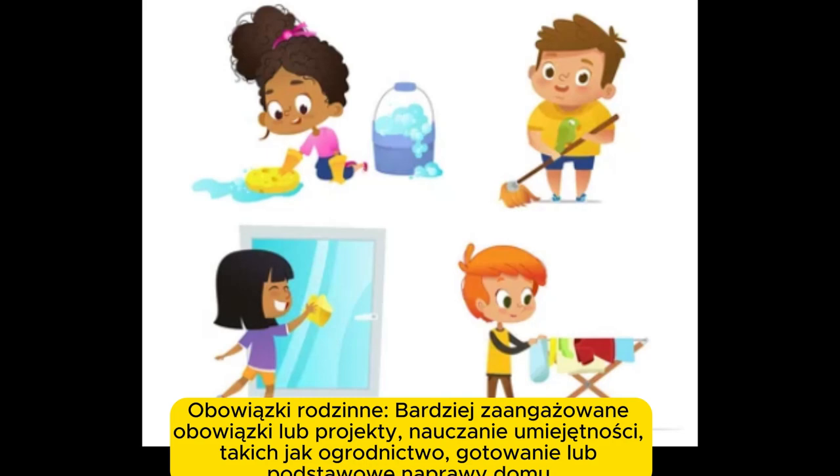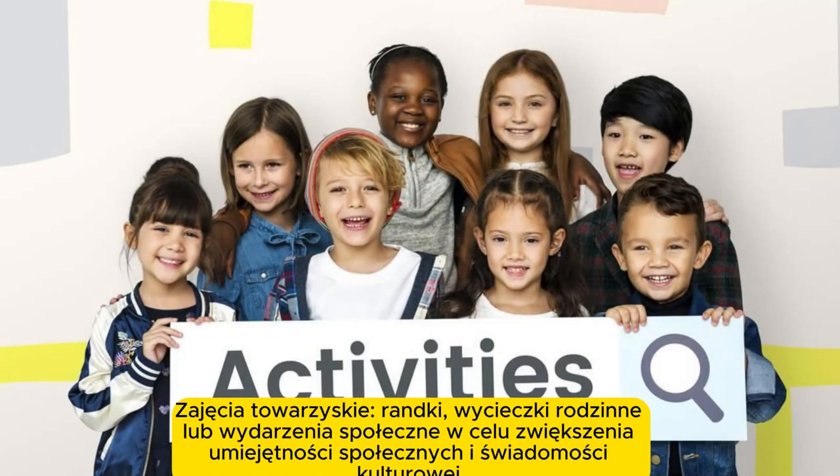Family responsibilities. More involved chores or projects, teaching skills like gardening, cooking, or basic home repairs.